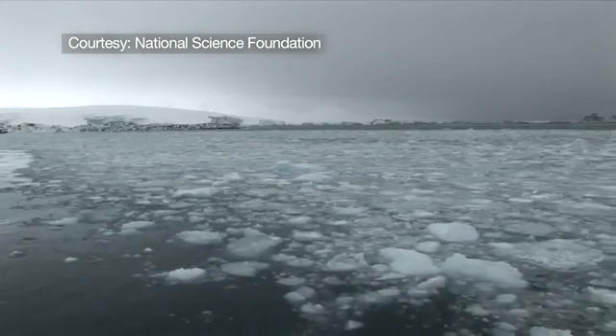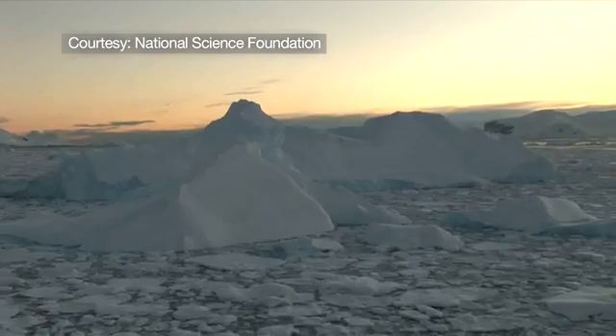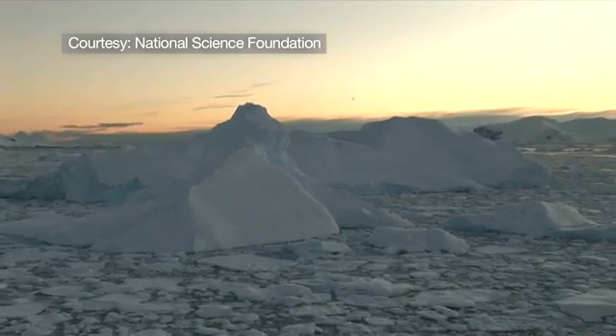During that time I've done most of my research in Antarctica, and that research has taken me to Antarctica about 25 times altogether. It's actually pretty well known that Antarctica was a relatively warm climate 60, 70 million years ago.